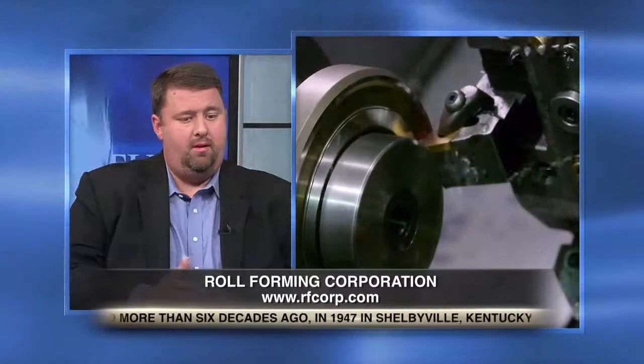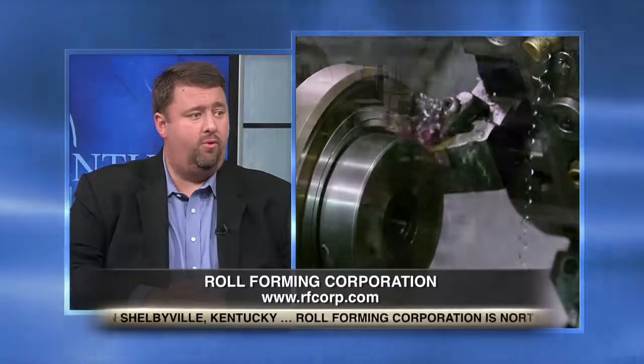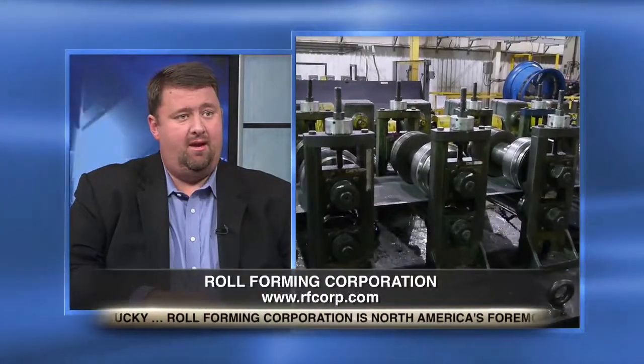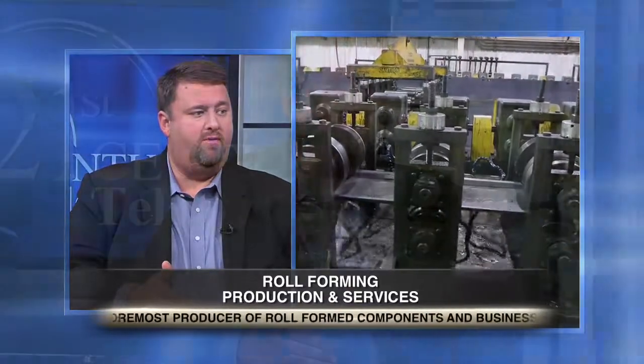So lastly, Jeff, where do you see Roll-Forming Corporation five years from now? In five years from now, we want to continue our position as a market leader. We want to continue to grow the roll-forming industry. We've taken it upon ourselves that the more we can grow the roll-forming industry and make any customer, any market aware of roll-forming, the more it's going to benefit us.